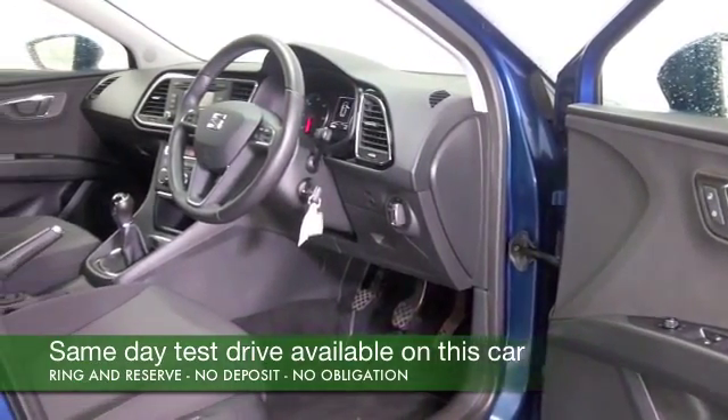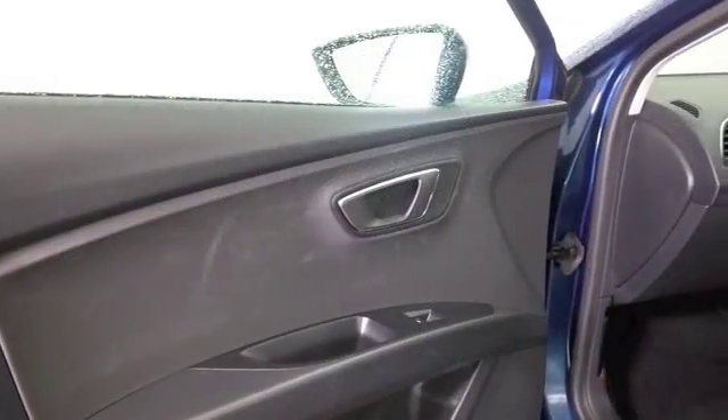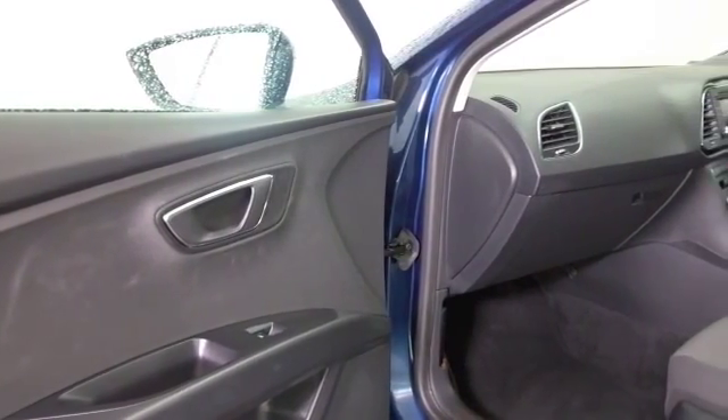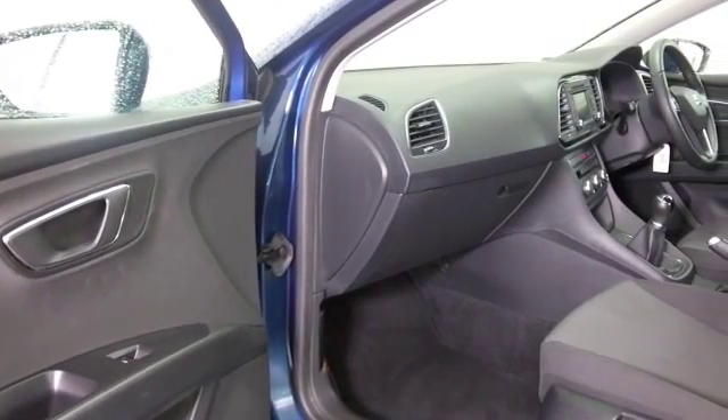Day in day out you'll find it responsive, and yet running costs will be extremely keen. It's about 67 mpg combined, so maybe mid-70s to the gallon on a longer run, and group 5 insurance — so definitely easy on the pocket.